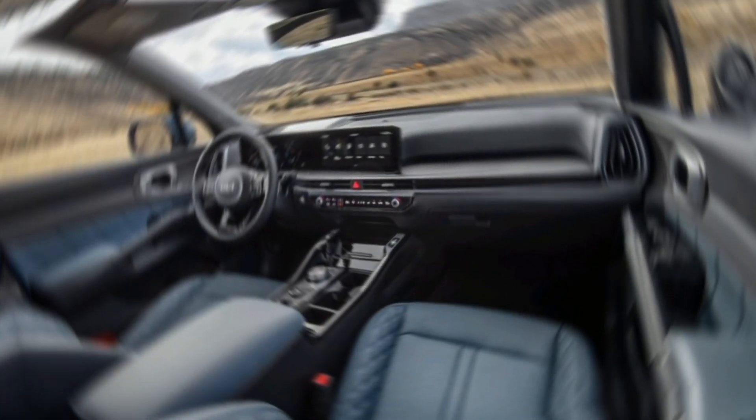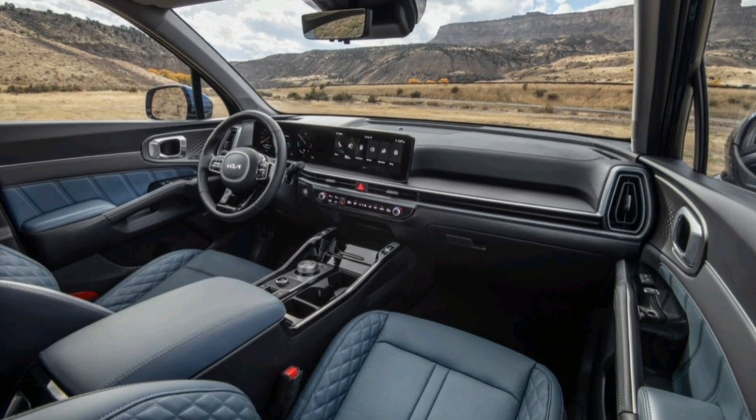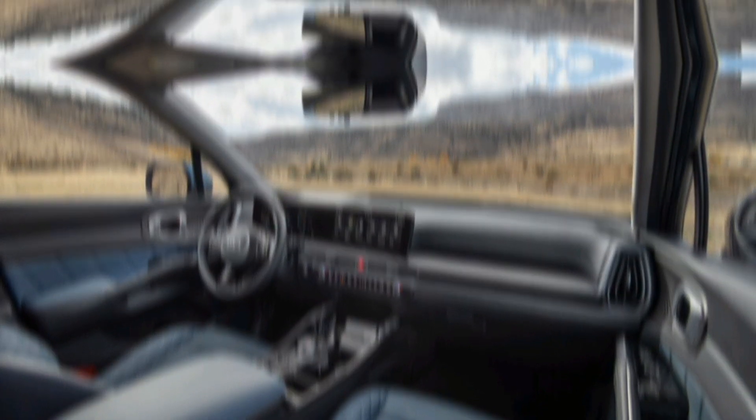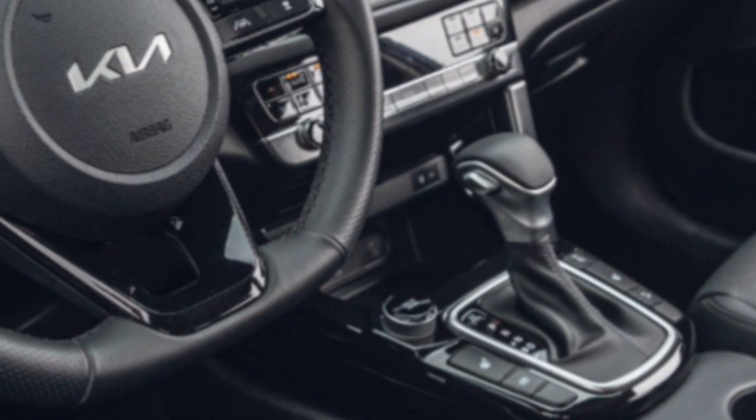Kia is known for its commitment to safety, and the X-Line is no exception. Expect a comprehensive suite of driver assistance features, including adaptive cruise control, lane-keeping assist, and automatic emergency braking.